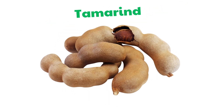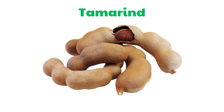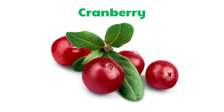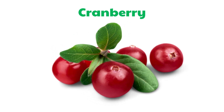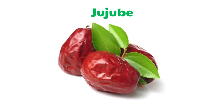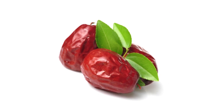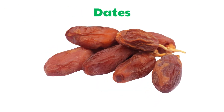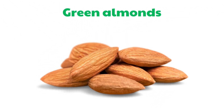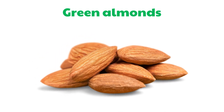Tamarind. Cranberry. Jujube. Dates. Green Almonds.